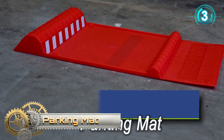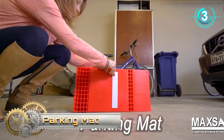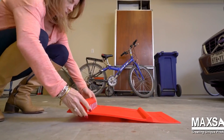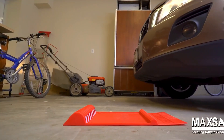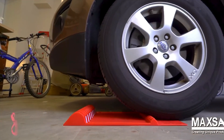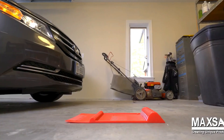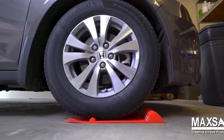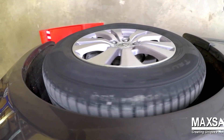Parking Mat. The ParkRite Parking Mat from Maxi Innovations prevents damage to your vehicle, garage, and belongings. Its anti-skid tape prevents the mat from moving, and the built-in drip tray helps prevent water, snow, or dirt from reaching the floor. One size fits all passenger vehicles.